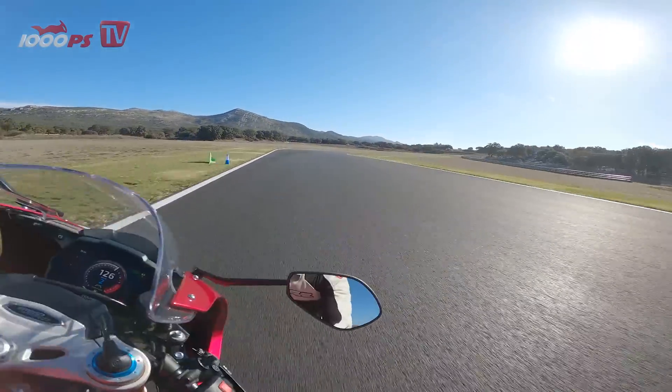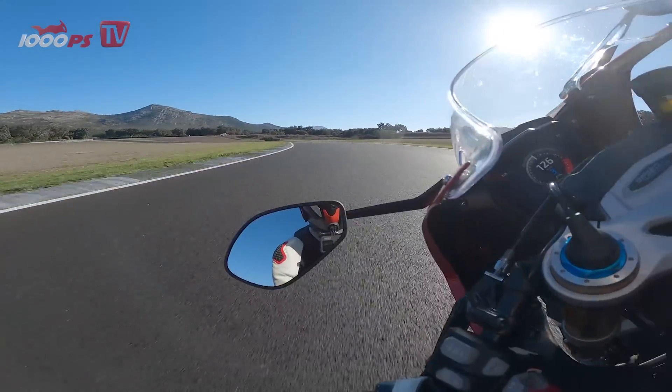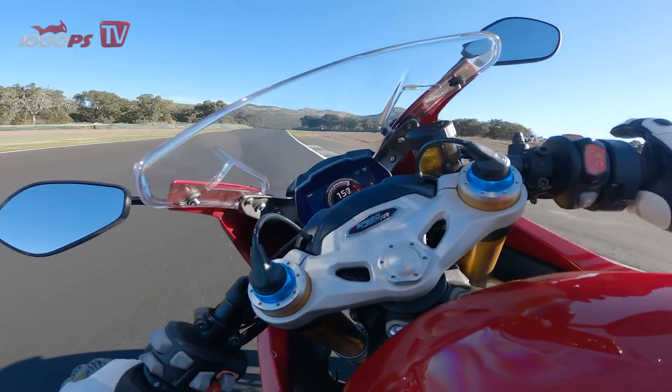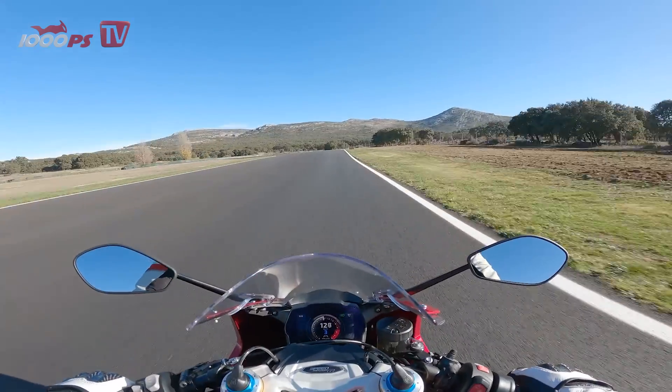Incidentally, the Speed Triple RR is only one kilo heavier than the RS. The additional fairing and the electronic Öhlins suspension do add weight, but the headlight is lighter than the double headlight of the RS, and thus a total of only one kilogram is added to the scales.